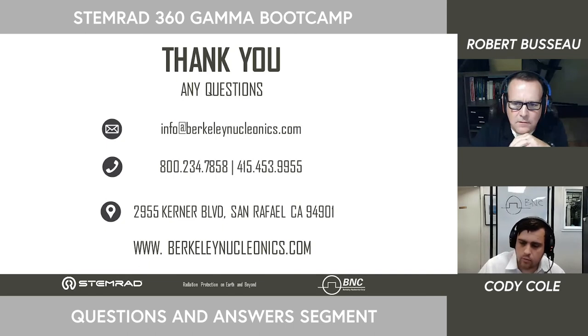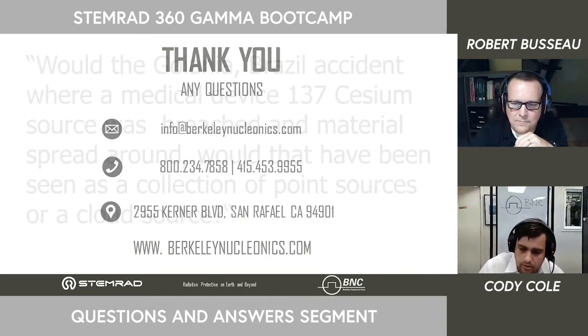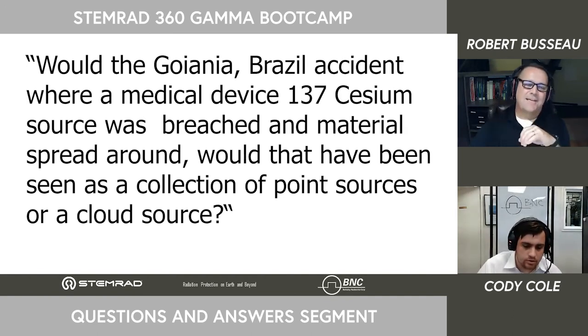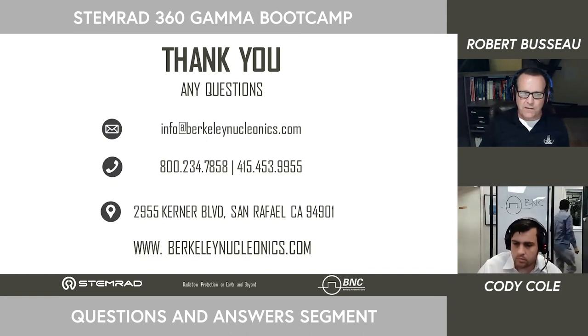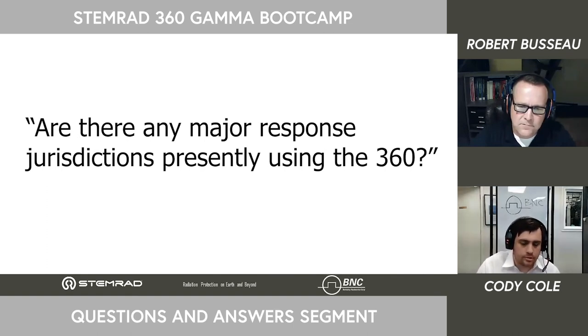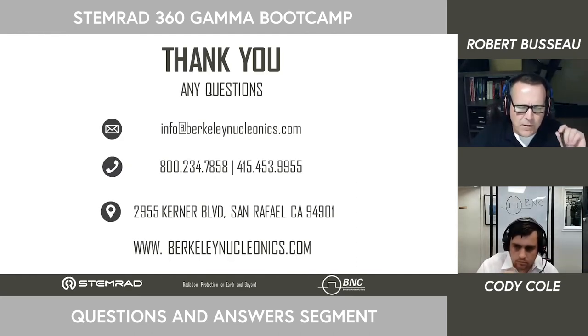Scott Goodman asks about the Goiânia, Brazil incident where a medical cesium-137 source was breached and the material spread — would that have been a collection of point sources or a cloud source? Honestly, working in that environment, it would have been a cloud source because of how it was spread. It wasn't individual sealed sources packed up. Mick Castillo asks if any major response jurisdictions are presently using the 360. Mostly in Florida — Nextera Power is using them at St. Lucie and Turkey Point, and several Florida fire departments have them as well.